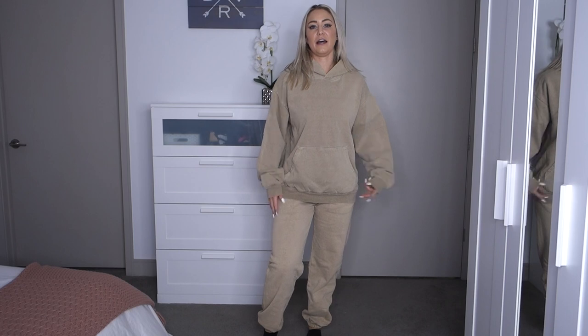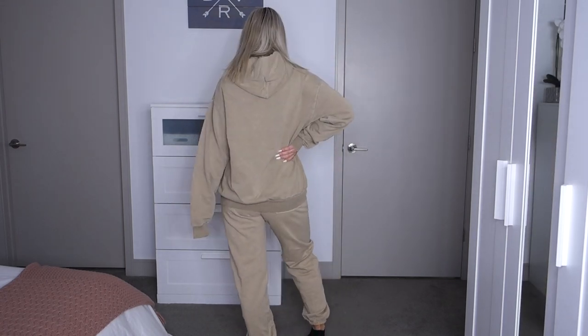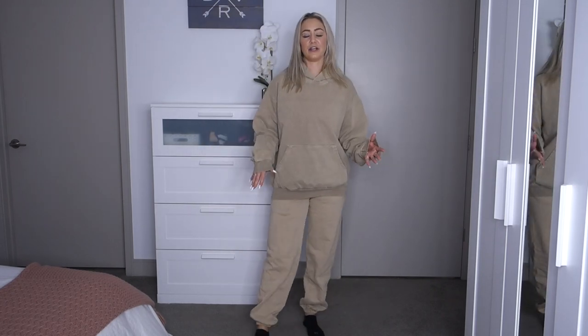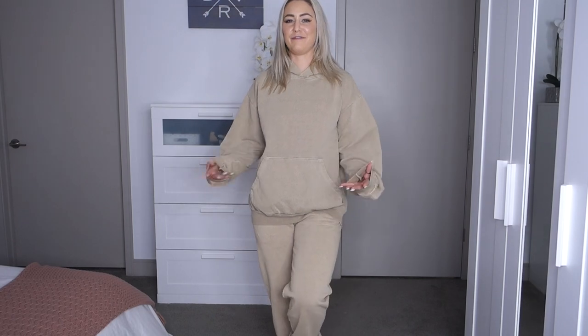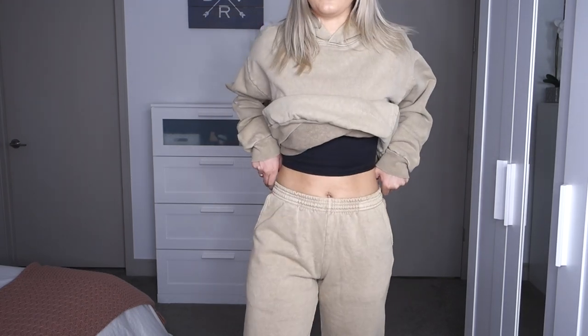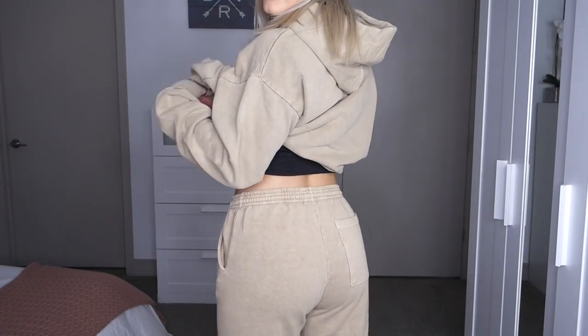I love this color — I think it's called mushroom — this kind of washed taupey color. I got the hoodie in a large because I wanted it to be oversized, and the joggers in a medium because I just like sweatsuits to not be too tight. These are unisex pieces, so they're meant for both men and women. The joggers aren't a high-rise jogger, probably because they're unisex, so I would prefer them a little higher rise.